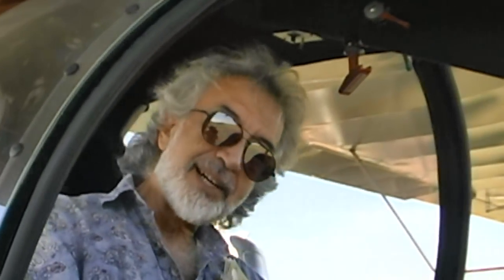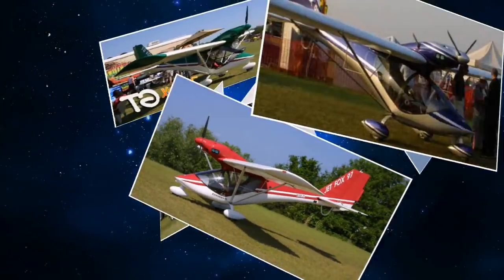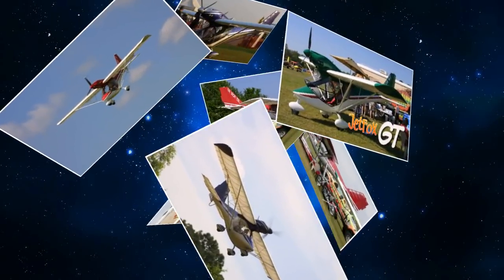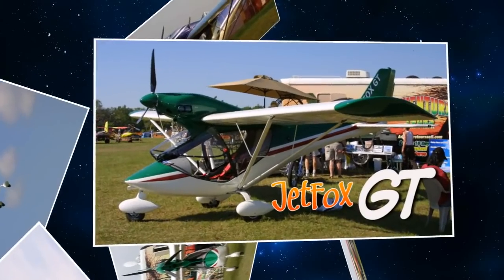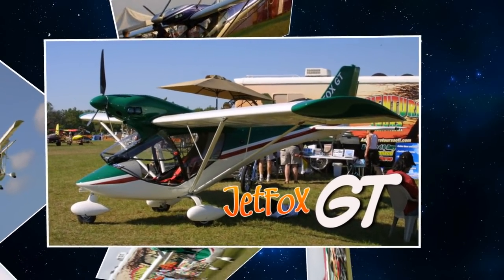The original name of this airplane — was it the Jet Fox GT or was it Jet Fox 97? It was originally Jet Fox 91. Then they modified that and called it the Jet Fox 97, and that was in 1997. That's virtually the models we have here now, except they've yet again been updated. They've dropped the 97 and now they call it the GT and the Amphib.